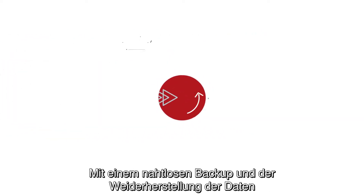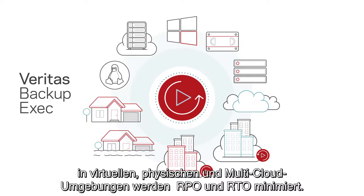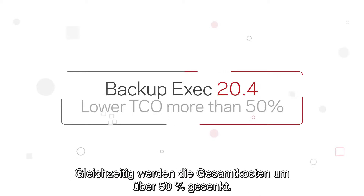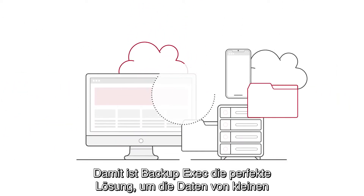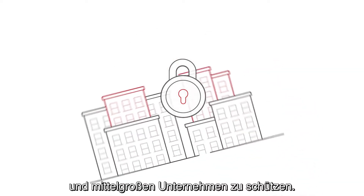With seamless backup and recovery of data across virtual, physical, and multi-cloud environments, Backup Exec minimizes both RPO and RTO, while lowering your total cost of ownership by more than 50%. With all this and more, Backup Exec is the perfect data protection solution for your small to mid-sized business.